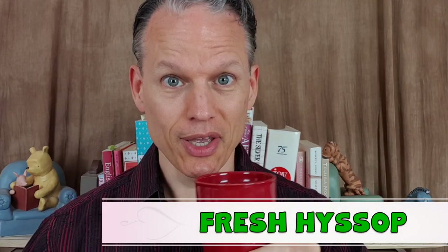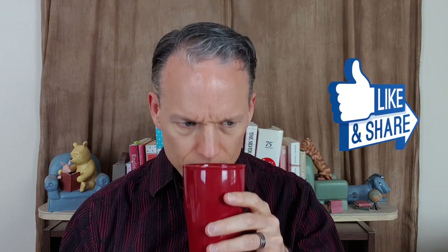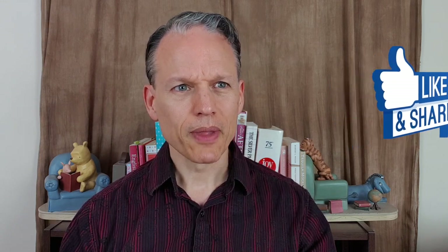Welcome to the tea of the day! Today I've got a fresh hyssop tea. This is the first time I've ever had hyssop, and I've heard some people say it has a similarity to mint. I can definitely see that — it has a great smell.